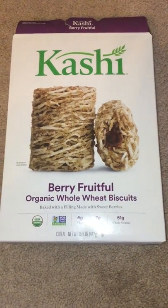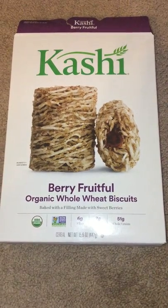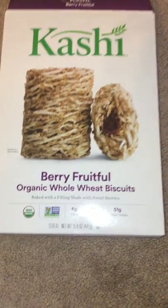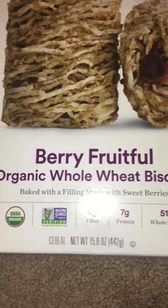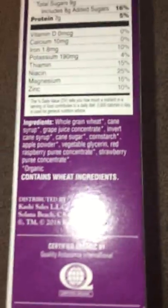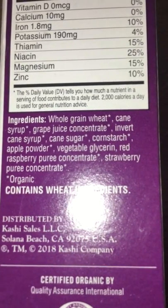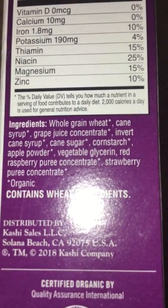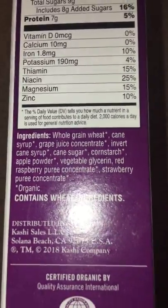Alright, so here's the Kashi Berry Fruitful Organic Whole Wheat Biscuits Cereal. I like the fact that it's non-GMO Project Verified and USDA Organic, especially because it has cornstarch in it, so I like that.